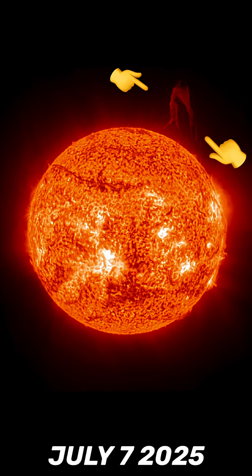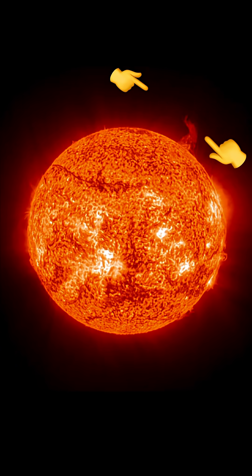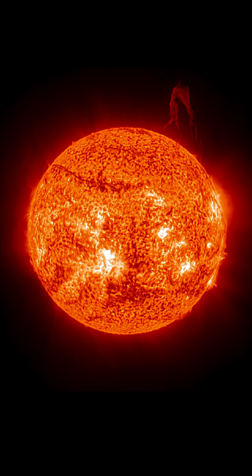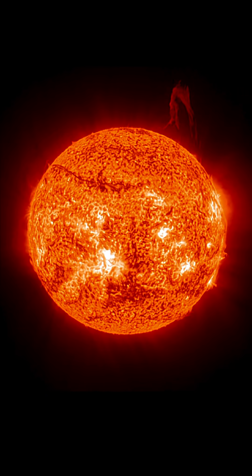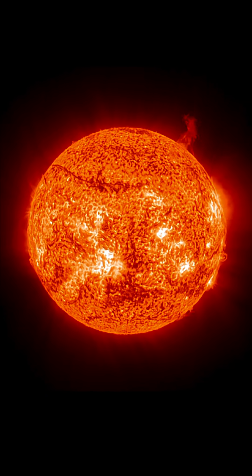This is our sun today for July 7th, 2025. Welcome to another surviving day on the planet. As I showed you just a couple days ago, there was a large plasma filament taking off from the northwest region of our sun.